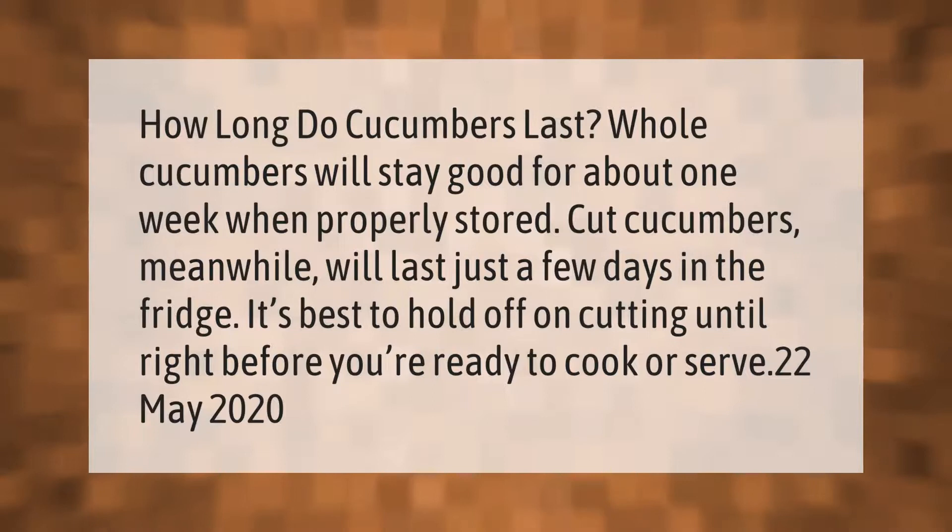How long do cucumbers last? Whole cucumbers will stay good for about one week when properly stored. Cut cucumbers will last just a few days in the fridge. It's best to hold off on cutting until right before you're ready to cook or serve.